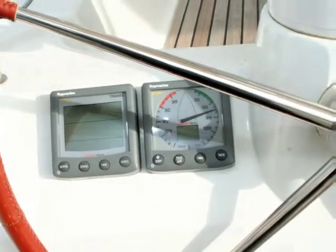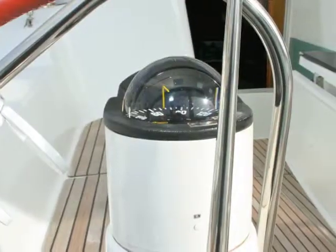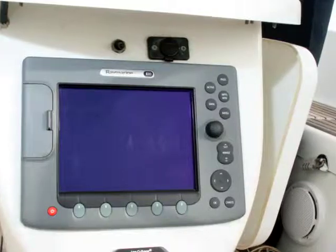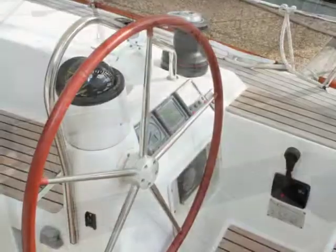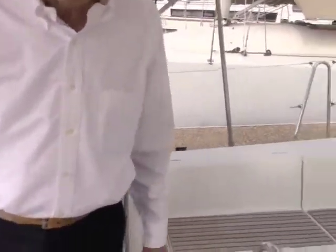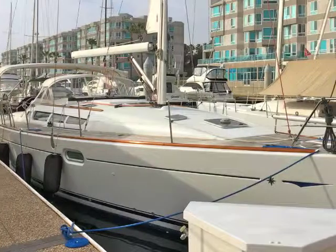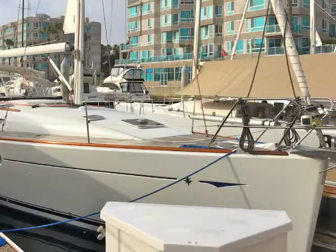At each of the helm stations there are full electronics — a compass at each station. Your GPS and radar is mounted right down here so you can see the screen from either station. It's got wind direction and wind speed, plus data on both sides. It's also got autopilot and a bow thruster, making it very easy to maneuver this boat. Although the boat is very responsive without it, it's always a nice feature to have when you're docking or in tight quarters.